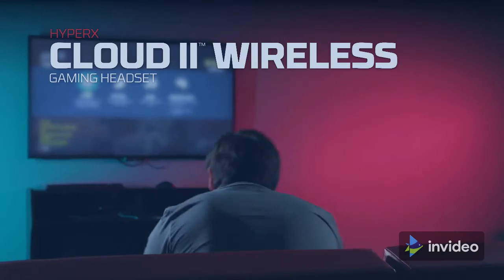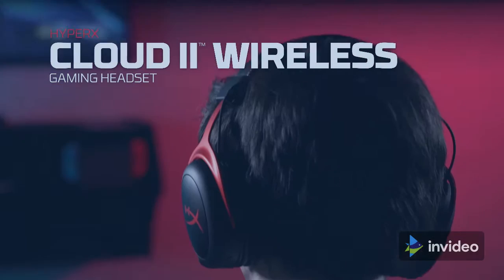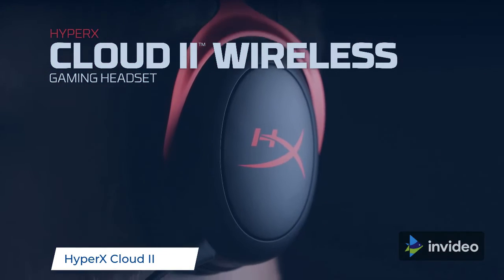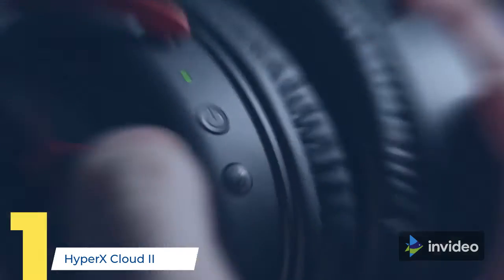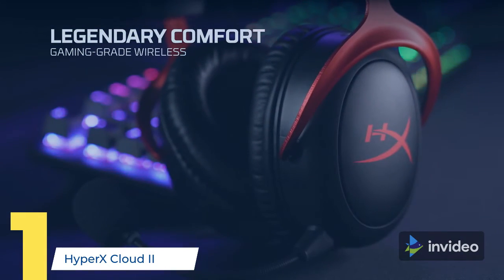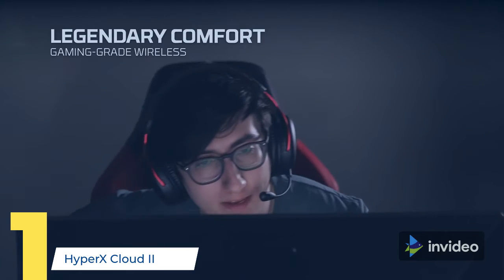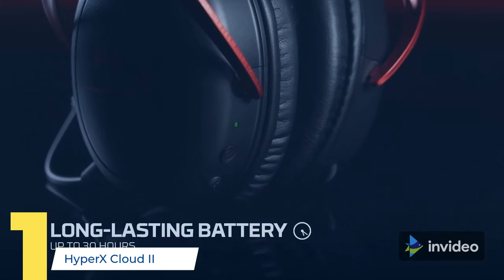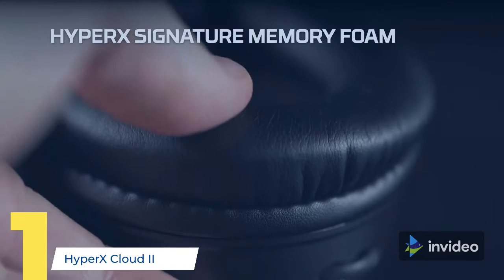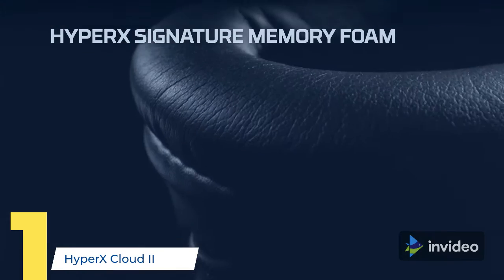Designed for comfort, exceptionally comfortable memory foam ear cushions and padded leatherette headband help keep you focused on gaming. Supreme audio quality — large 53mm drivers provide high-quality audio so you can hear in-game details better and get the in-game advantage on your opponents. The detachable noise-cancelling microphone is TeamSpeak and Discord certified so your call-outs will be heard loud and clearly.